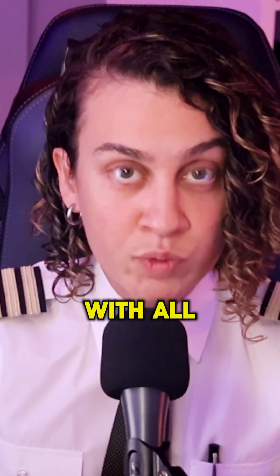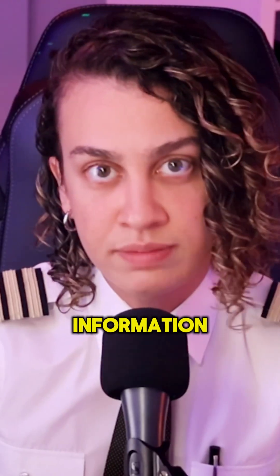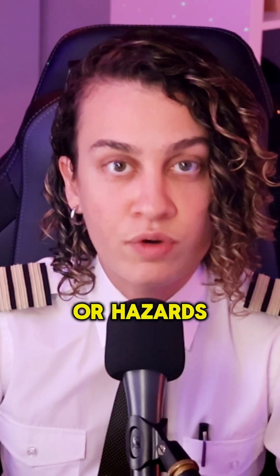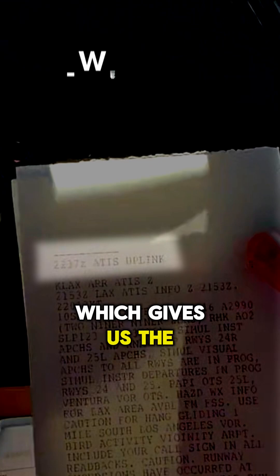So first we start with all the airfield information. That includes NOTAMs, which are basically notices to airmen about any temporary changes or hazards at the destination. After that we get the latest ATIS, which gives us the current weather and runway in use.